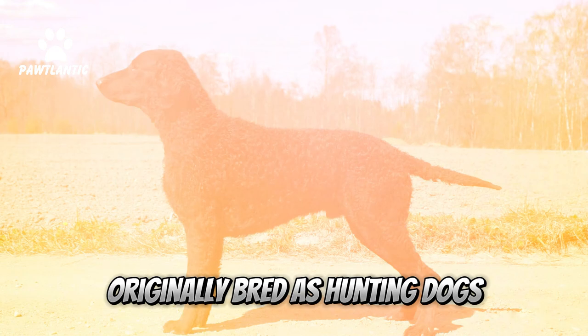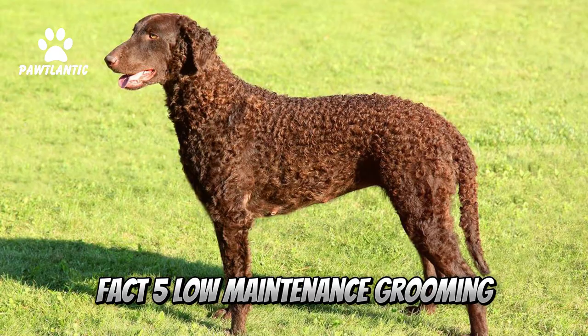Fact 4: Hunters at Heart. Originally bred as hunting dogs, their hunting instincts are still strong, making them great for outdoor enthusiasts.